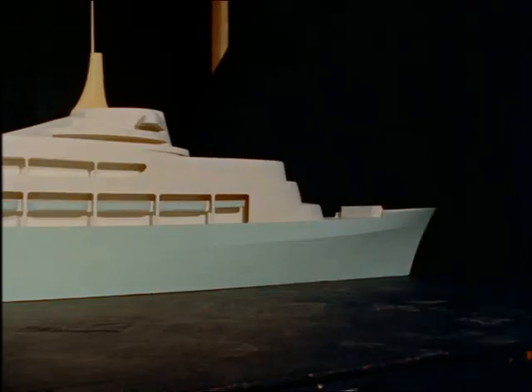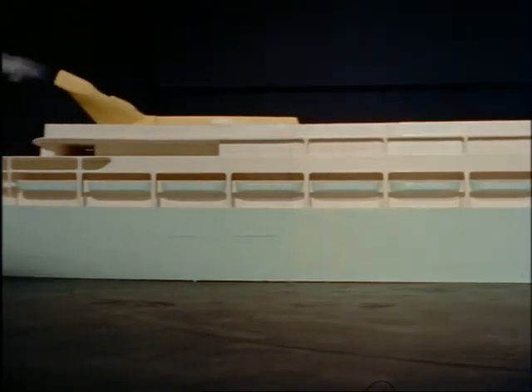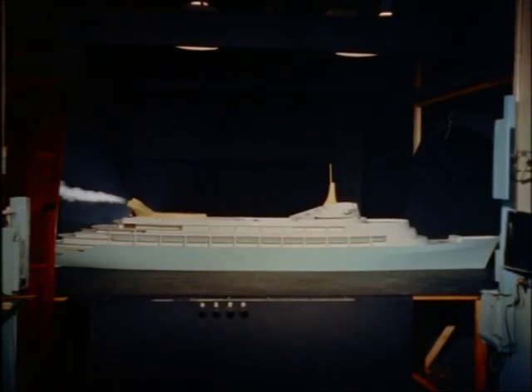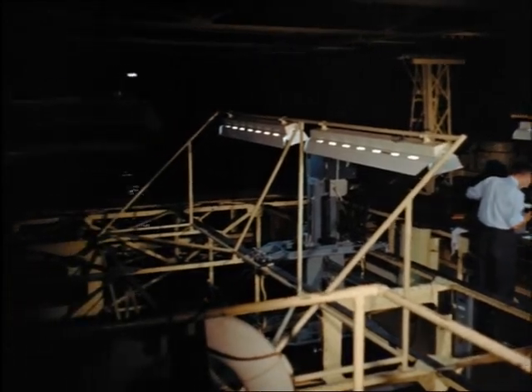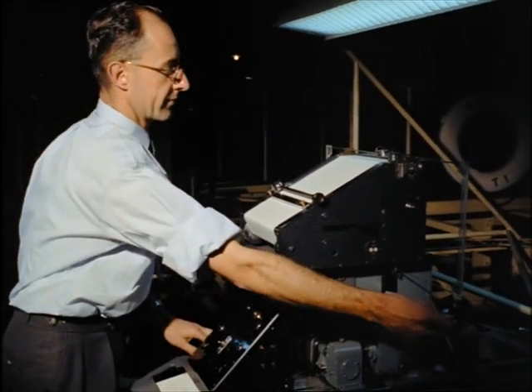In this wind tunnel, every type of wind to be met at sea was reproduced. In the wave tank, the shape of the hull had already been tested and modifications made, so that the ship would cut through the water with the least possible resistance, and yet remain steady in all kinds of weather.